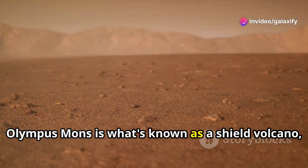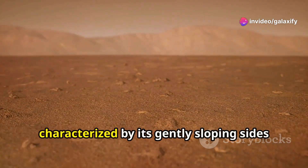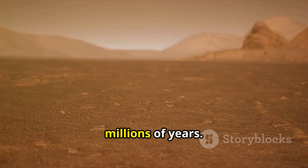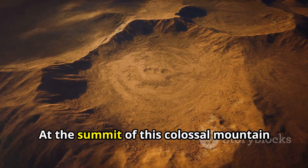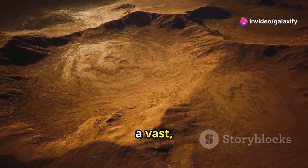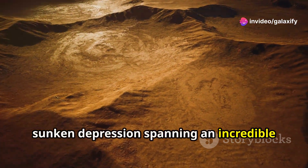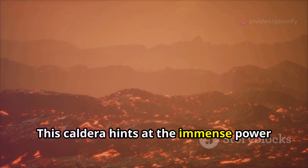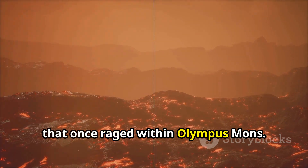Olympus Mons is what's known as a shield volcano, characterized by its gently sloping sides formed by countless lava flows over millions of years. At the summit of this colossal mountain lies a breathtaking feature — a caldera, a vast sunken depression spanning an incredible 53 miles in width. This caldera hints at the immense power that once raged within Olympus Mons.